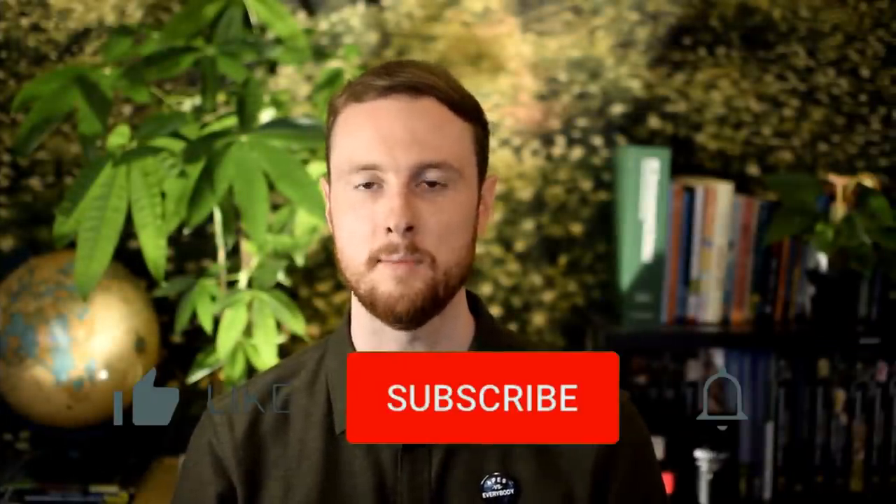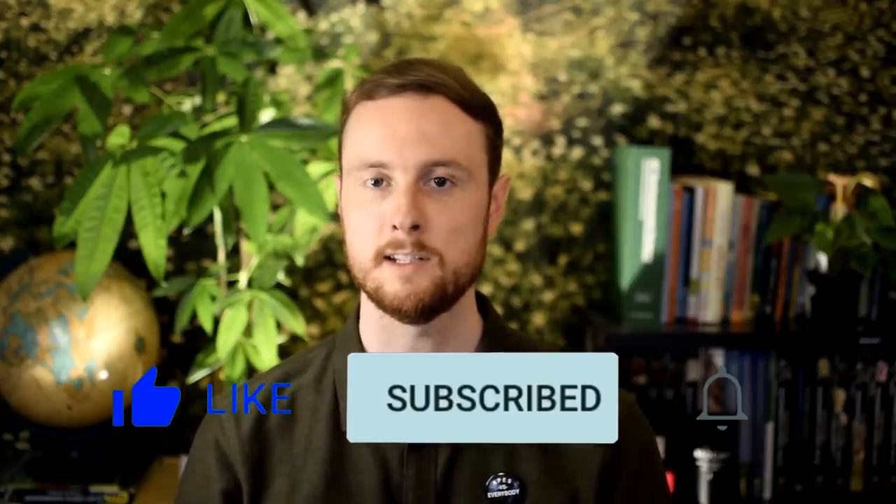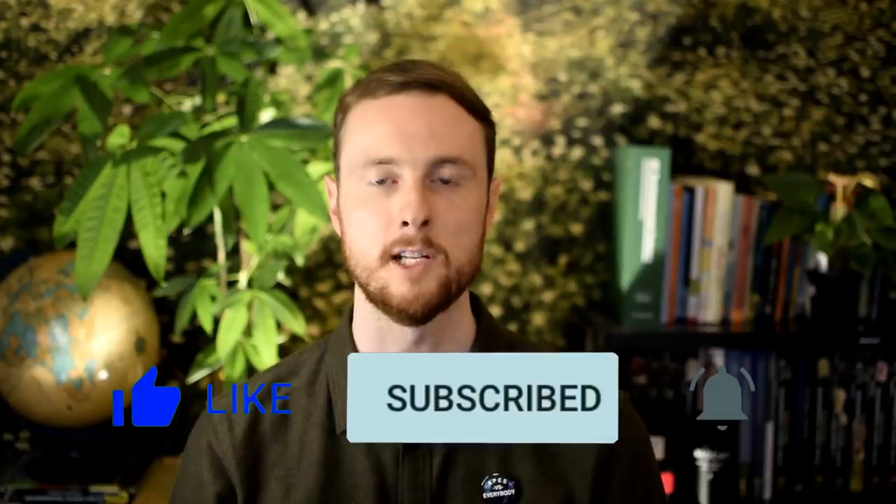First, make sure to hit the like and subscribe button if you haven't already, and then turn on notifications so you don't miss video number three in this series, which will cover the FRQ that's based on solving an environmental problem. Video number one covered the FRQ that was based on experimental design, and I'll also be coming out with a must-know topics video before the first exam on May 14th.